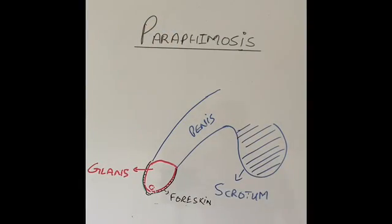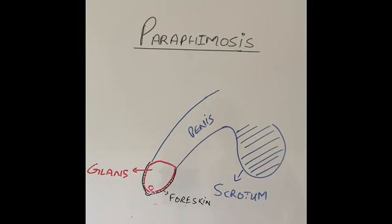Good morning and thanks for joining in today. I'm going to talk about a medical emergency called paraphimosis, which happens in males who are not circumcised. It is a relatively uncommon condition, however it is a completely preventable condition, and simple measures can avoid this condition from happening.